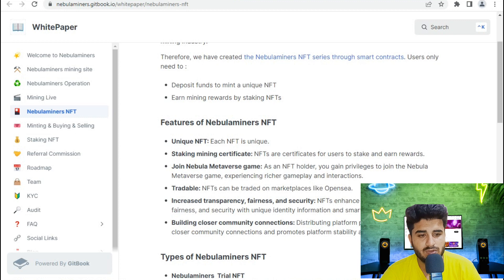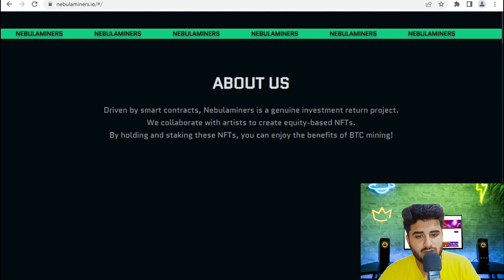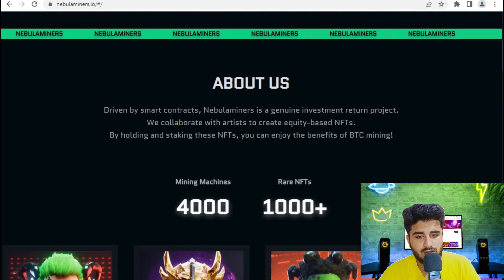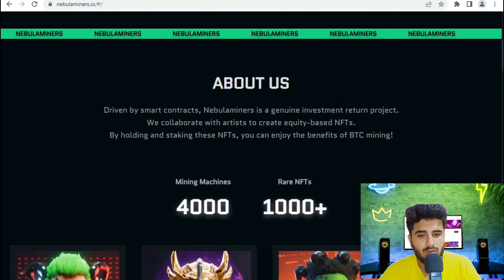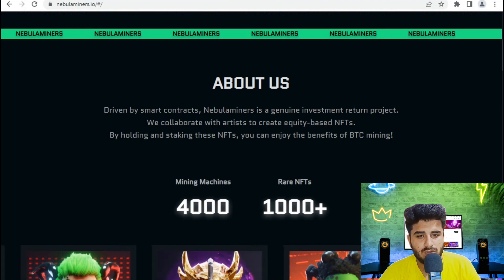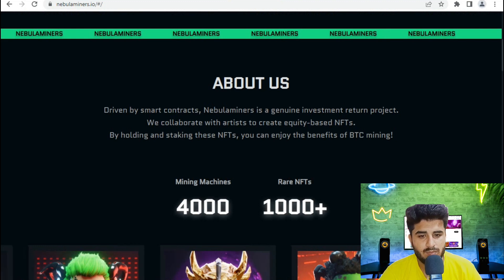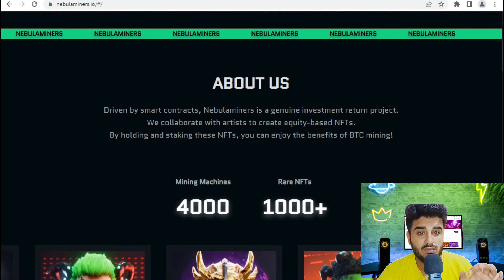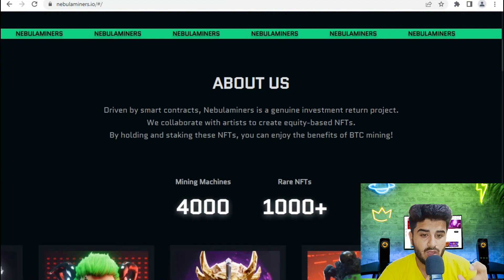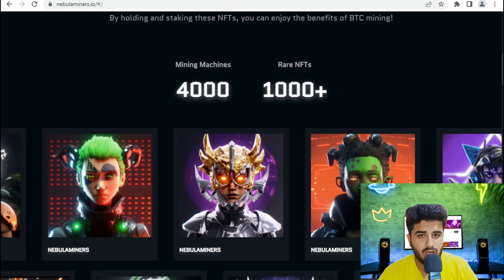Join the NabDominer game — trade and stake are available. Each and everything is available on their website. NabDominer is a smart contract-driven investment return project. They collaborate with artists who create equity-based NFTs. By holding and staking, you can enjoy BTC mining via rare NFTs and G44000 mining machines.